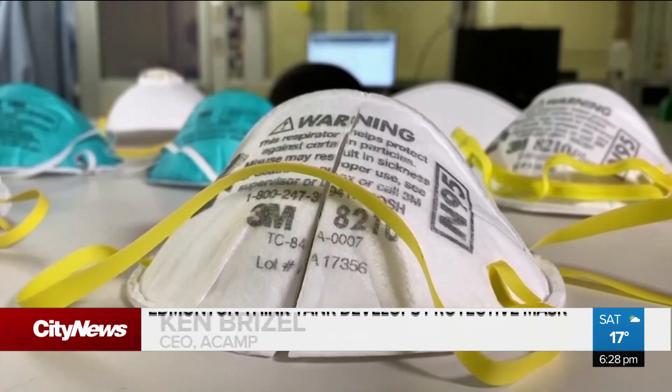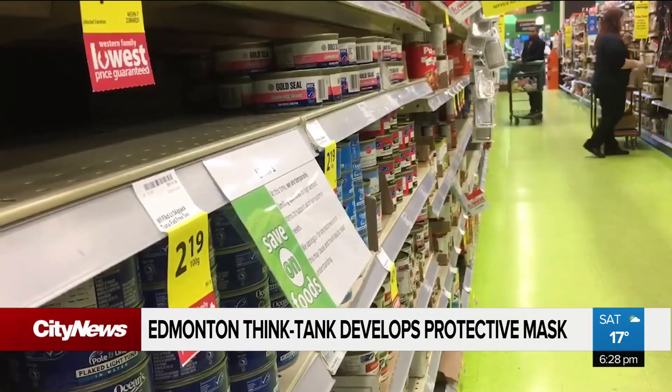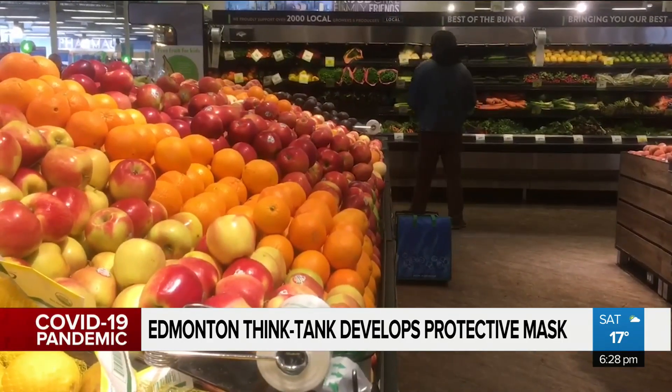The concept here is to build a mask that has a very good facial fit and seals around your face. The idea for a more protective mask that is also reusable came after Brazell went to the grocery store a few times and noticed not many people were wearing any face protection.